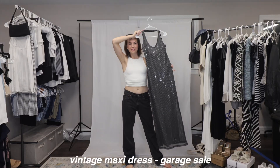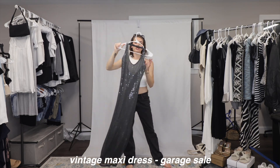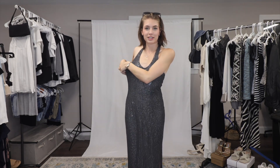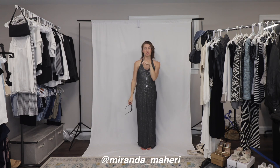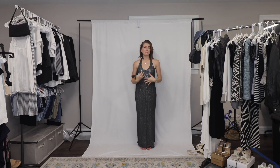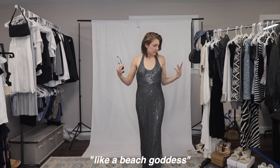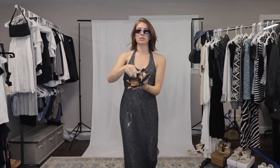This vintage Y2K maxi dress — I found this at a garage sale for five dollars. You cannot tell me this is not the most gorgeous thrifted dress you've ever seen come out of a garage sale. It's gonna be perfect on the beach in Punta Cana — follow me on Instagram if you want to see the pictures. I picture this at sunset with the water and the sun, just glistening like a beach goddess.